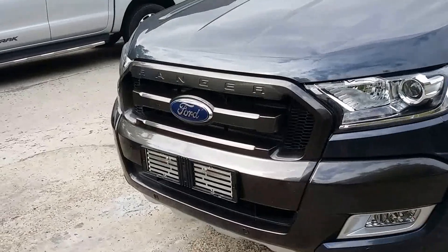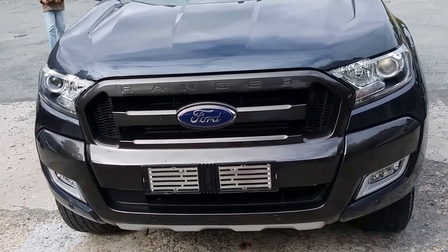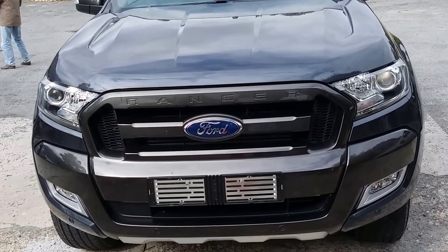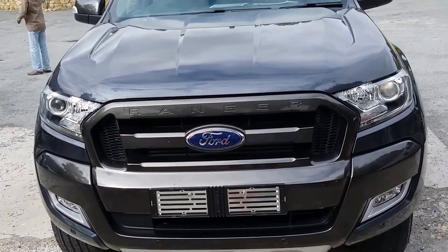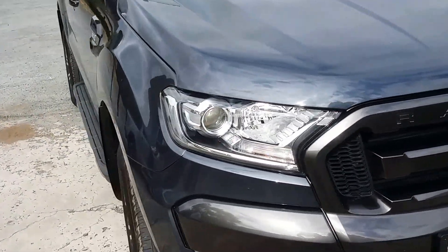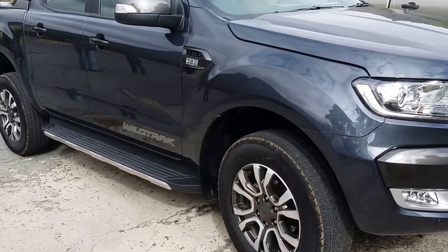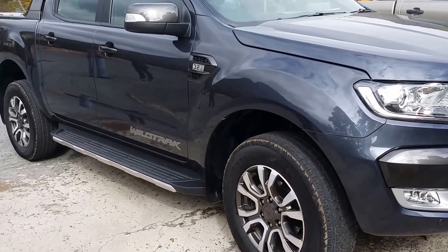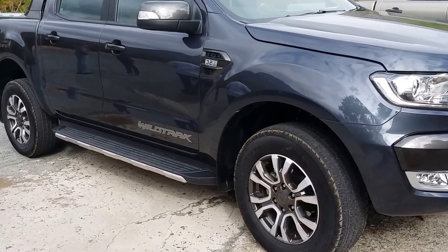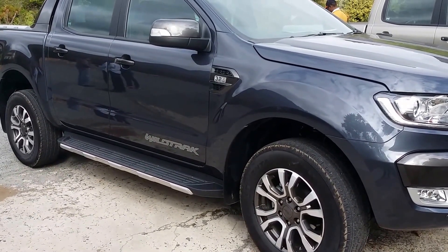It's got the very aggressive front end that's similar to the Everest and the new front end of Ford, as you can see. If you see this in your rearview mirror, you know you've got a large vehicle coming up behind you. Nice big wheels on it as well, and it's definitely made to handle the rough and tough. Great off-road. We'll take a look inside now.